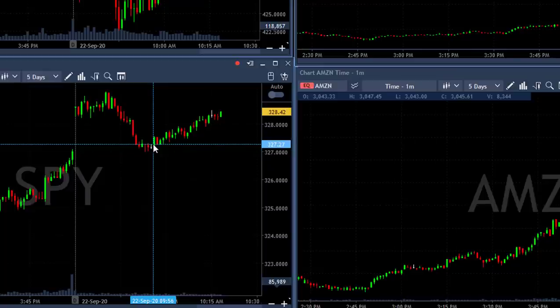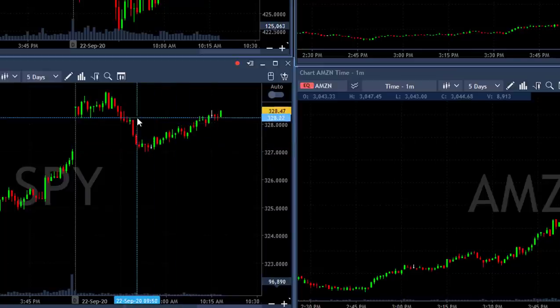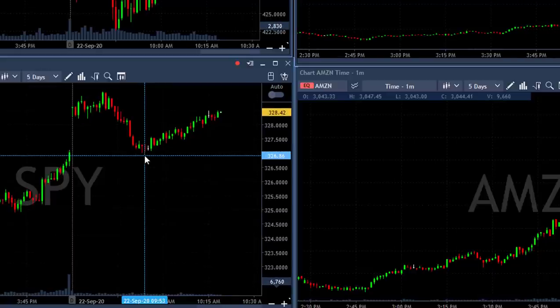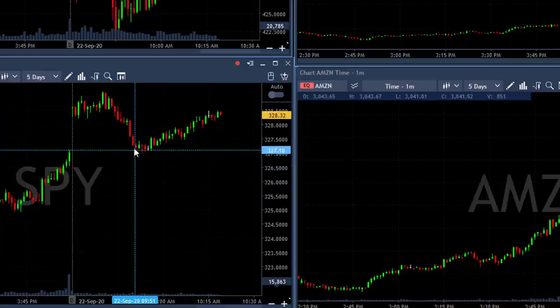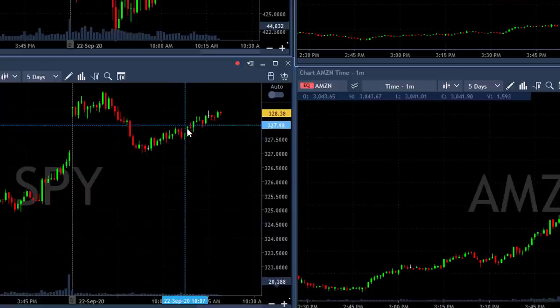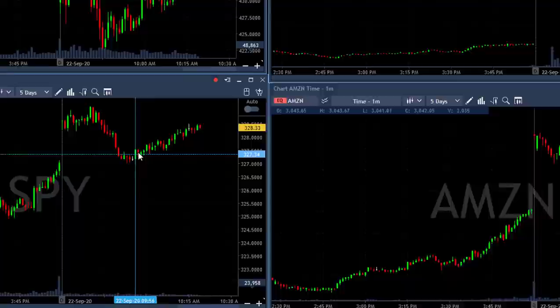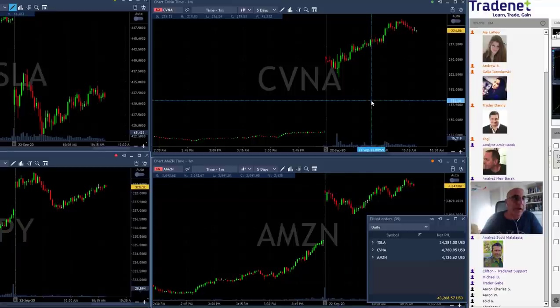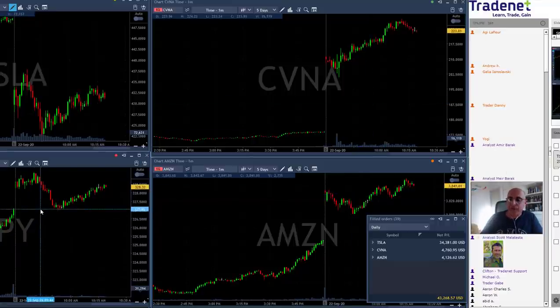When the S&P came down and closed the gap, I did not expect it to continue moving down — otherwise my long trades in Amazon and CVNA would likely go wrong. I was watching the S&P, watching Amazon, watching CVNA, and telling myself the S&P was about to stop and reverse. I was looking for a small pullback from the lows to get a winner in Amazon, and that's exactly what I got. CVNA worked out well too.